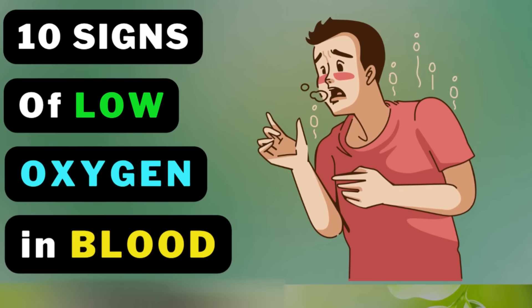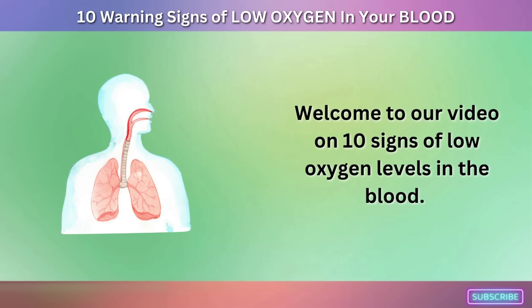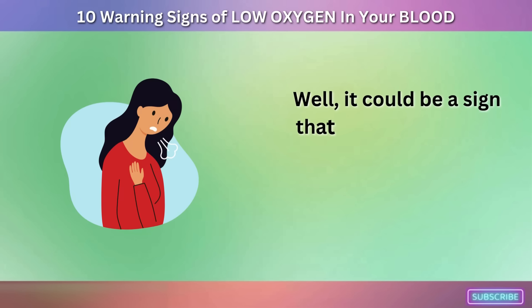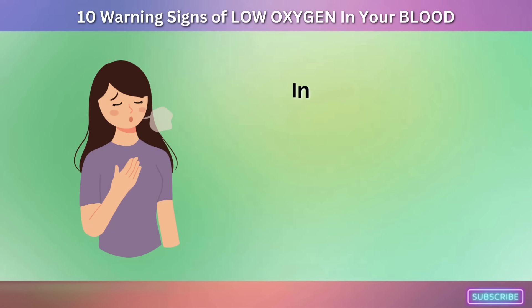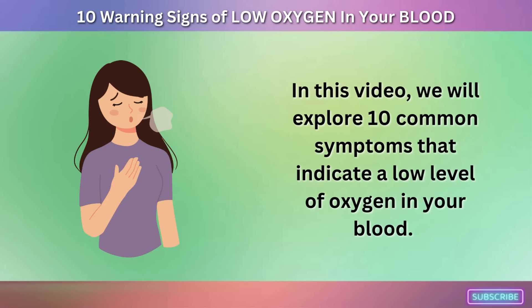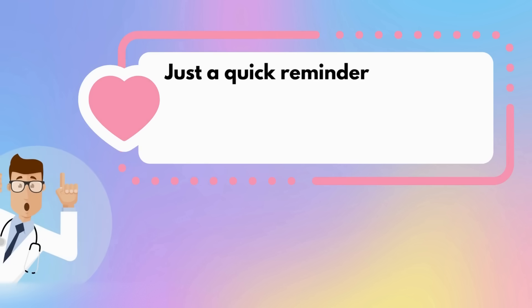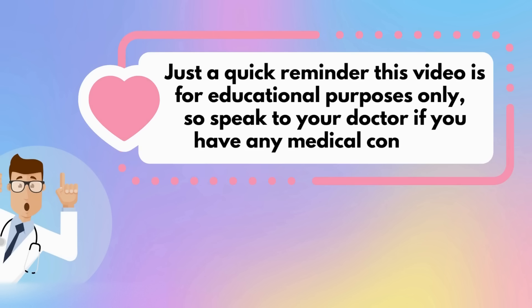Welcome to our video on 10 Signs of Low Oxygen Levels in the Blood. Have you ever felt short of breath or experienced fatigue even after a good night's sleep? It could be a sign that your blood is not carrying enough oxygen to your body's tissues. We will explore 10 common symptoms that indicate low oxygen levels in the blood. This video is for educational purposes only, so speak to your doctor if you have any medical concerns.